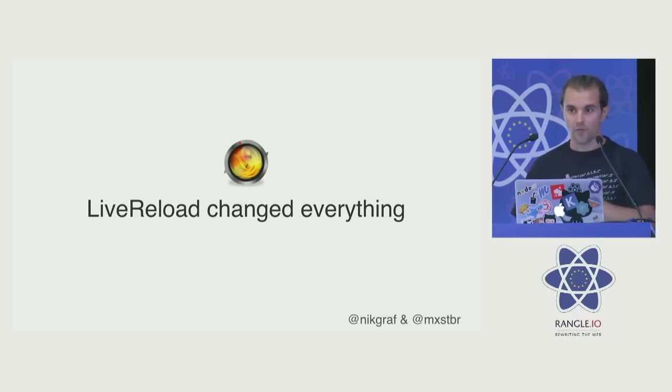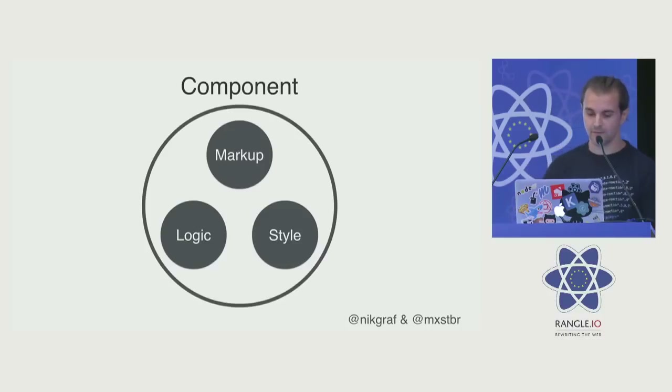What Live Reload did is it replaced the CSS on the fly. So I could stay in a certain state of my application, just change the CSS, and it would reload without changing the state of my app. This was really, really nice because it really speeded up the way how I designed and styled applications.